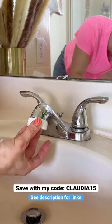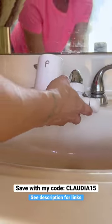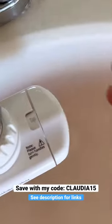It was fairly simple to set up, and the filters can be set to ship on a subscription to make it as easy as possible. I myself have fairly dry skin and live in the desert, so I'm very excited to see how this may improve my skin.